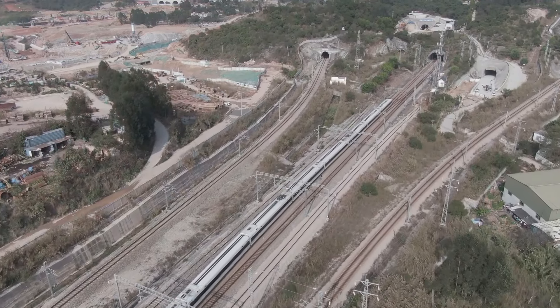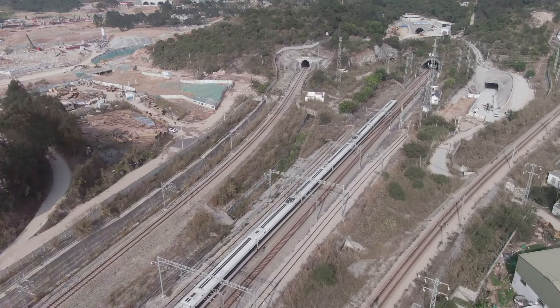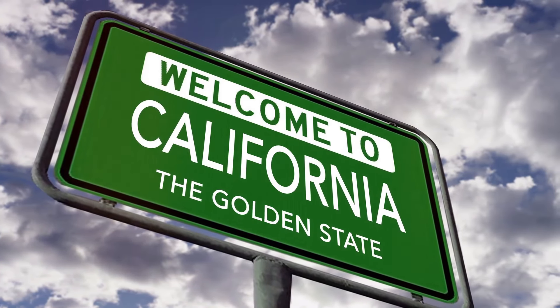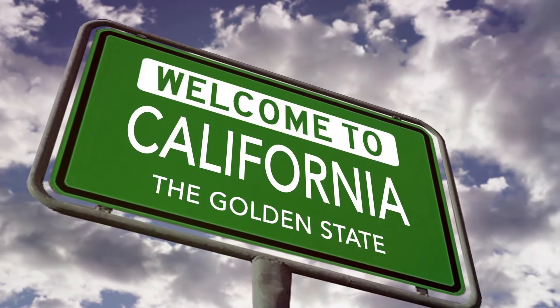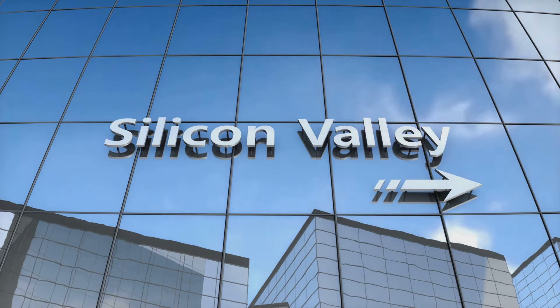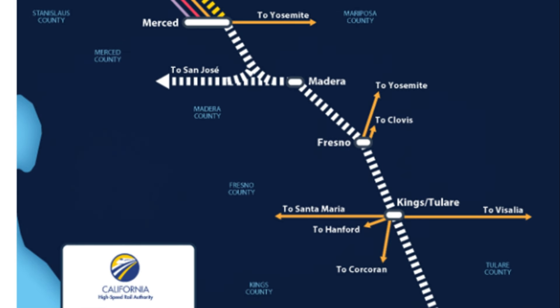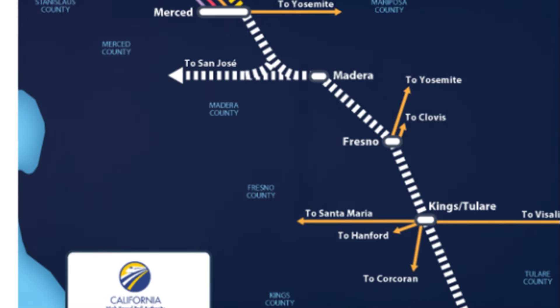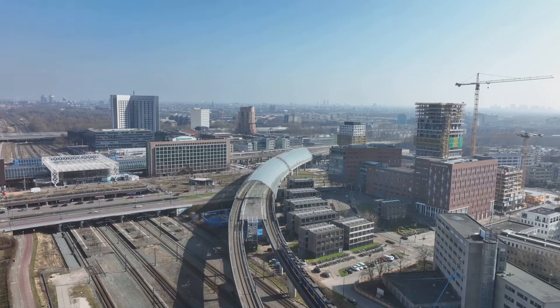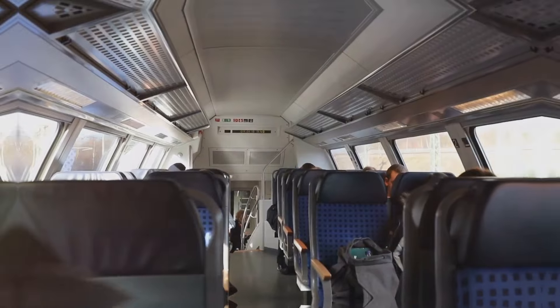This segment connects Silicon Valley with the Central Valley — two areas that represent very different aspects of California's economy and culture. On one end we have San Jose, the tech capital of the world, and on the other, Merced, part of California's agricultural heartland. By linking these two regions, the rail aims to foster economic growth and create more accessibility for people and businesses across the state.